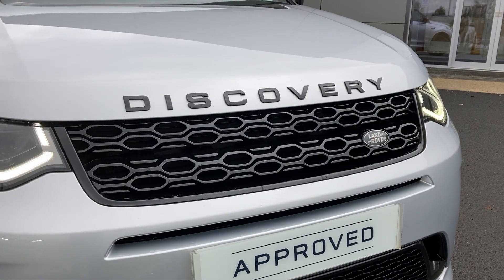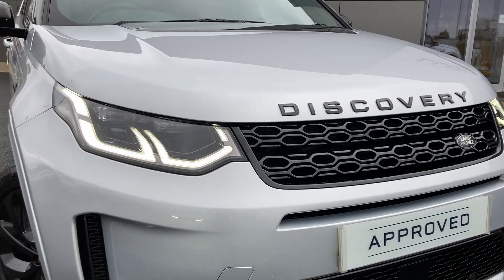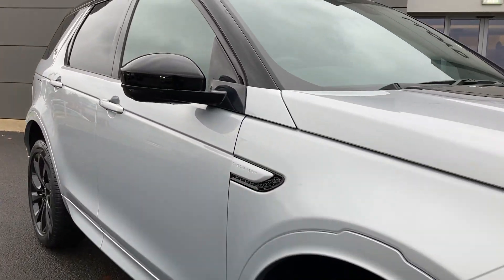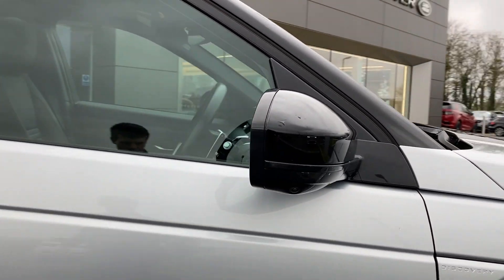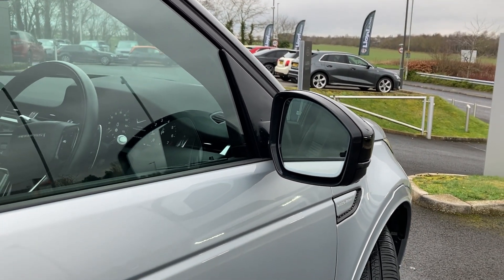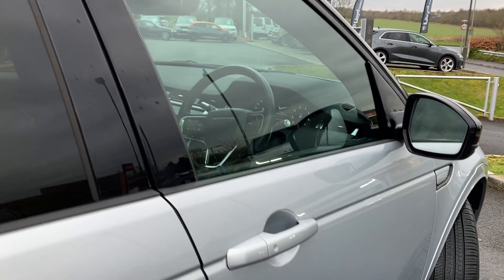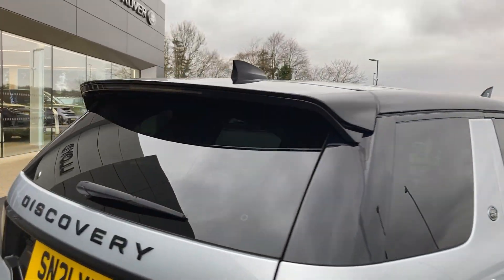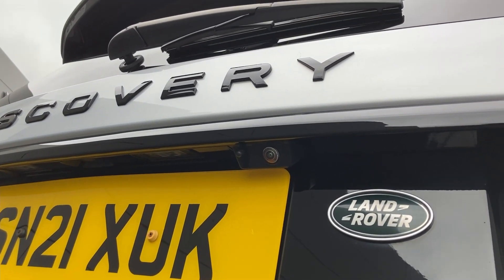Some of the standout features on this car include the black exterior pack, LED headlights, red brake calipers, power folding heated door mirrors, keyless entry, fixed panoramic roof, privacy glass, and on the tailgate we have the rear camera.